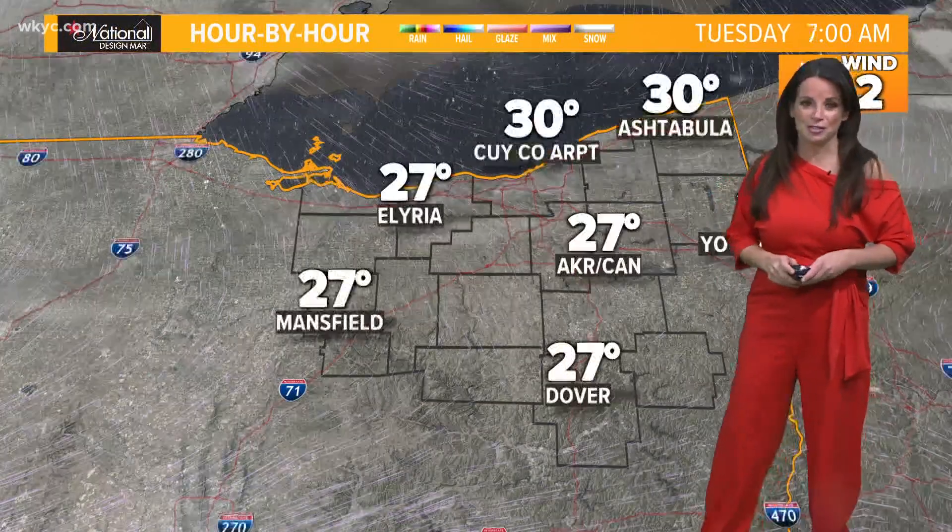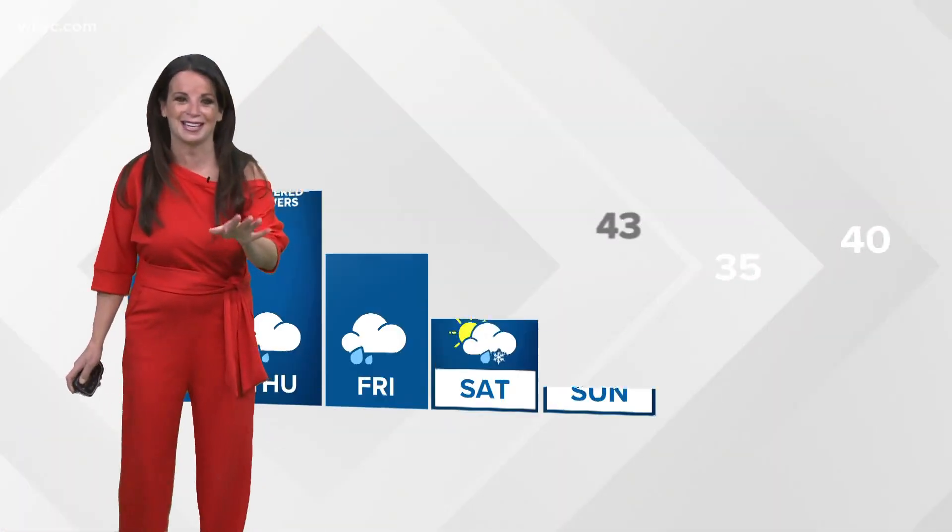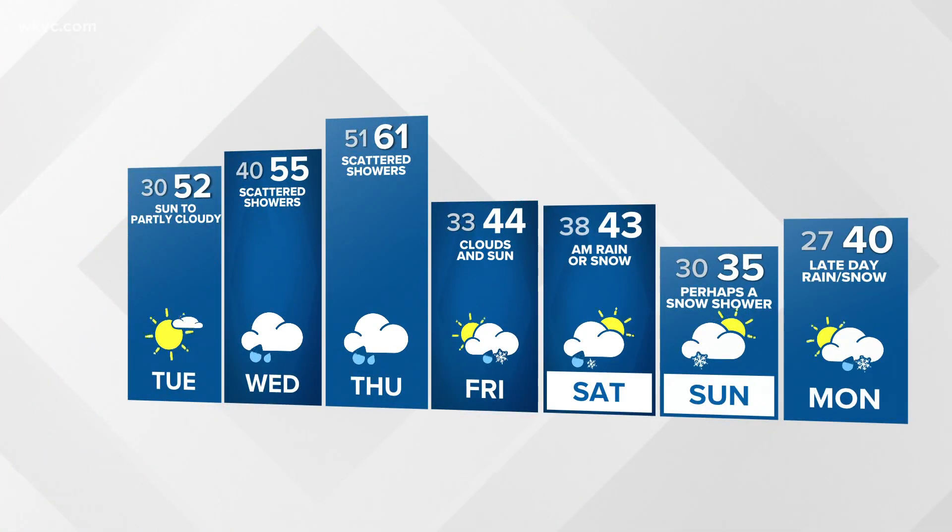Plenty of clear skies hour by hour on your National Design Mart forecast. Again, the only difference is a little more cloud cover, but you're going to still see a whole lot of sunshine today, so don't let that get you down. On your Union Home Mortgage seven-day outlook, we do have a really big boost coming as we head into midweek — in fact, by Thursday, 61 degrees and scattered showers. Then we see more seasonal air and even a few snowflakes in the weekend forecast, the weekend before Christmas.